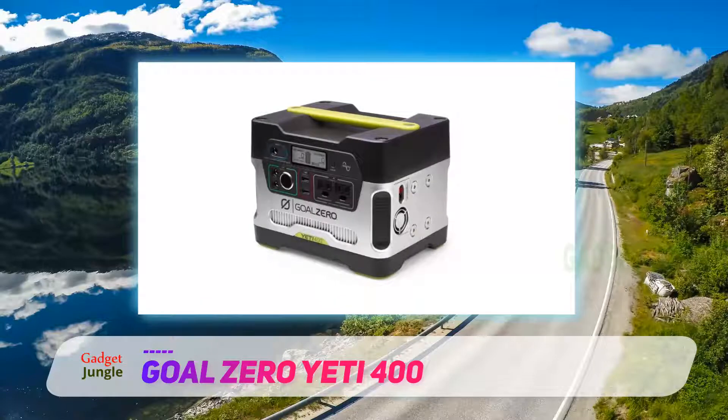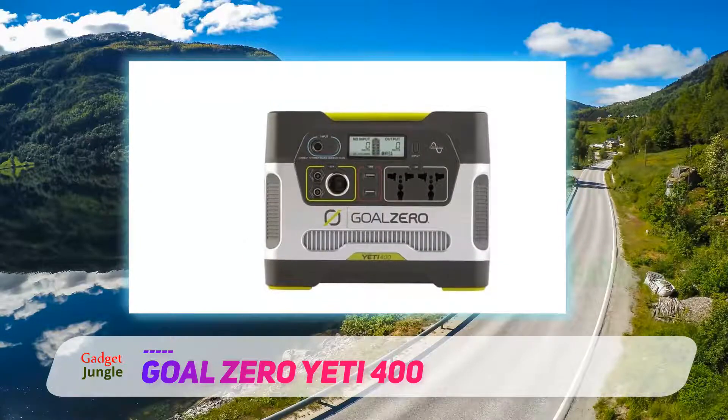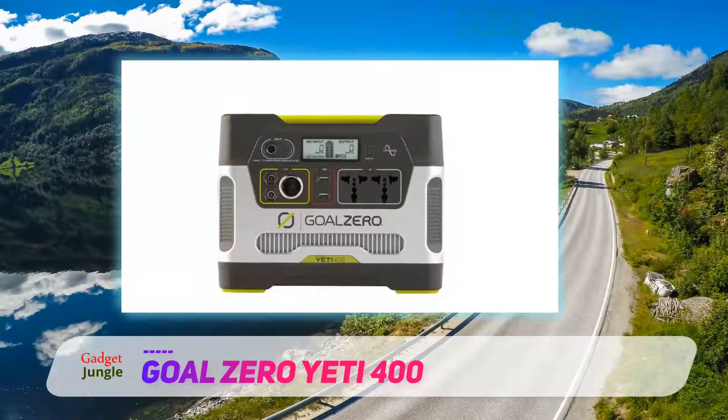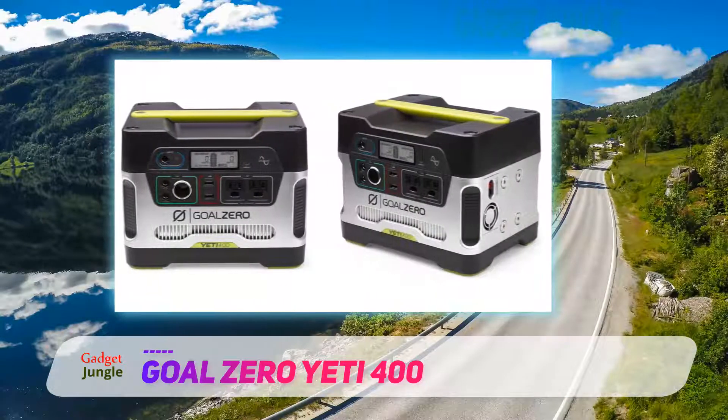Plus, the Goal Zero Yeti 400 solar generator allows you to charge it using both solar energy and a wall outlet, making it possible for you to keep the solar generator charged and ready before you encounter a power outage or go on an outdoor adventure.